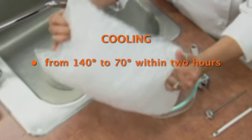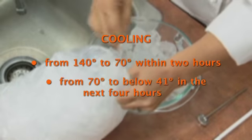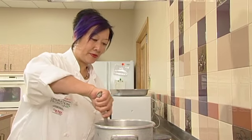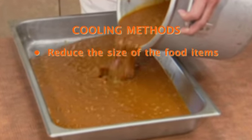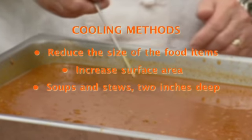Cooling and Reheating. When cooked food is not going to be served right away, it is important to hold it at proper temperature or cool it as quickly as possible. Food must be cooled from 140 degrees to 70 degrees within 2 hours, and then from 70 degrees to 41 degrees or lower in the next 4 hours. To speed the cooling process, reduce the size: cut large food items into smaller pieces and divide large containers into smaller containers or shallow pans to increase surface area. Soups, stews, and chili should not be more than 2 inches deep.